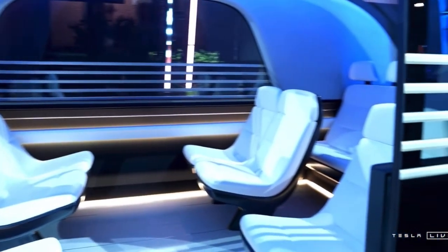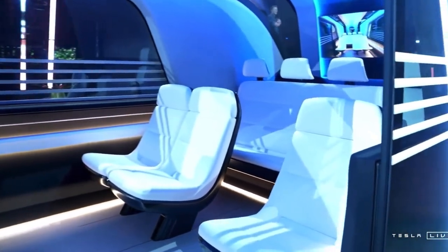One of the things that we want to do — and we've seen this with the Cybertruck — is we want to change the look of the roads. The future should look like the future.